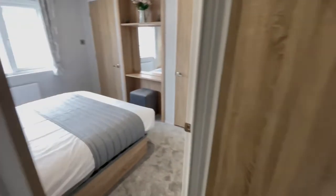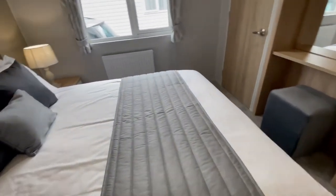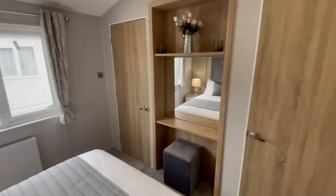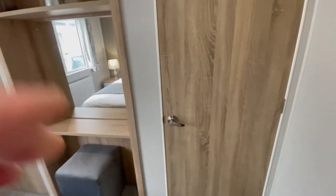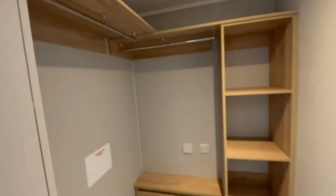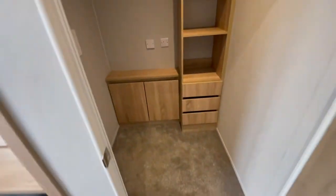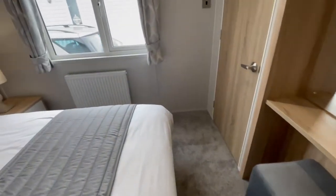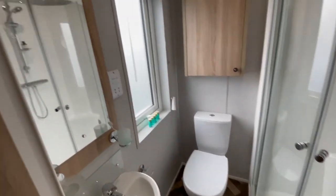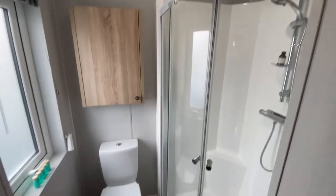Generous master bedroom with a sit-down vanity area and lots of space. Additional storage area with plenty of hanging and drawer space. Stylish ensuite with walk-in shower and big mirror.